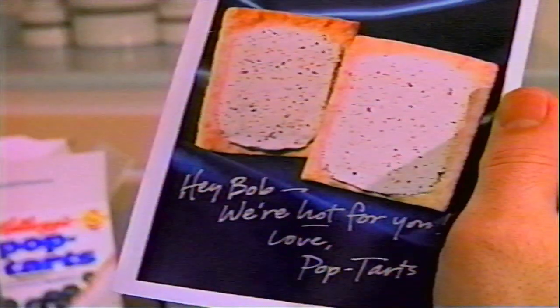Hey Bob, we're hot for you. Love Pop-Tarts. They have frosting, they have real fruit filling, they have a sense of humor. With Kellogg's Pop-Tarts, something fun always pops up.